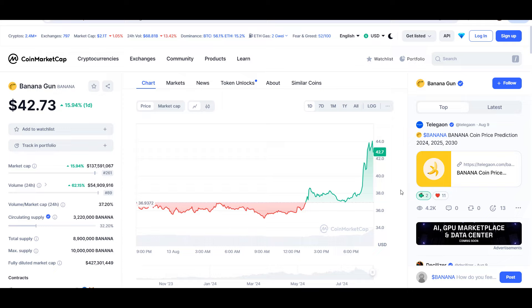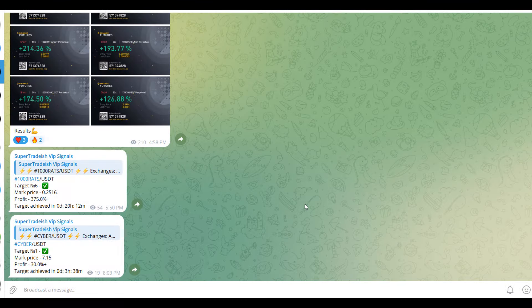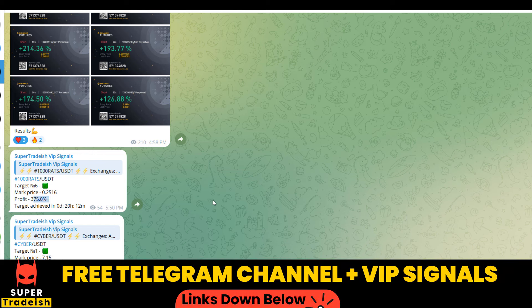All the technical levels will be discussed here in this video, so if you are interested make sure to watch this video until the end and don't forget to like this video and subscribe to this YouTube channel.